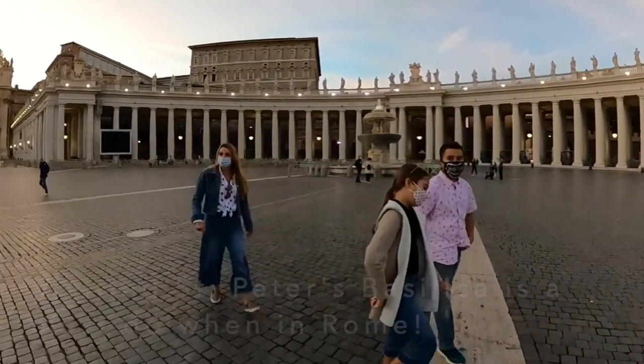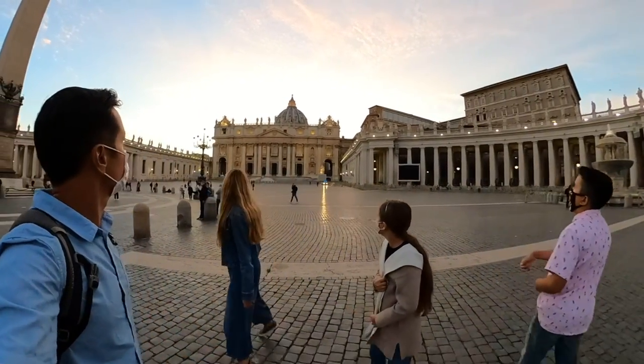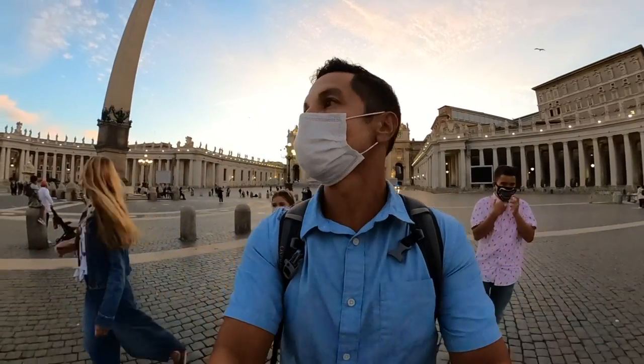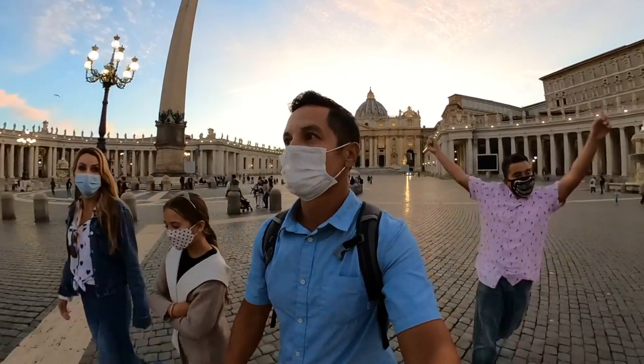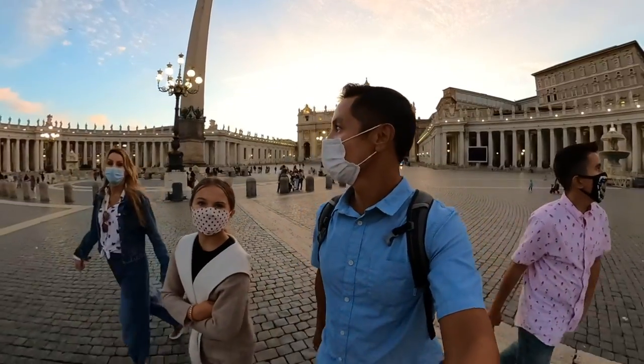It gets even better the further you walk away from it. Look at it — now you can see the dome rising from above. Wow. It's crazy what you see inside. This is one of the most beautiful places we've ever been.